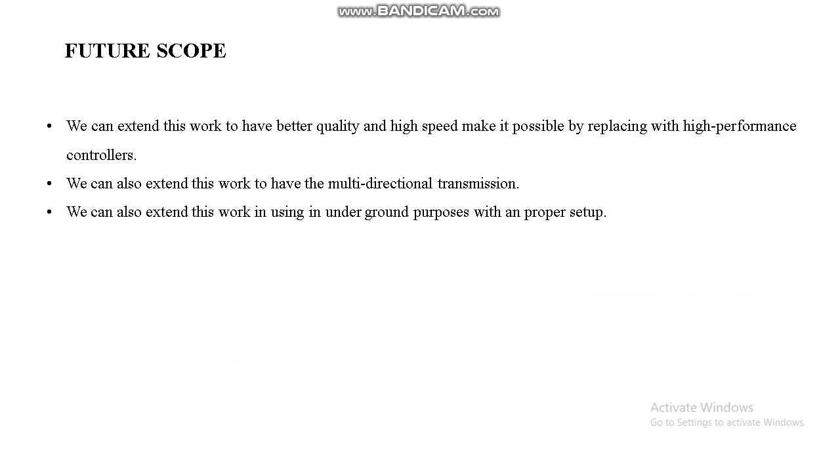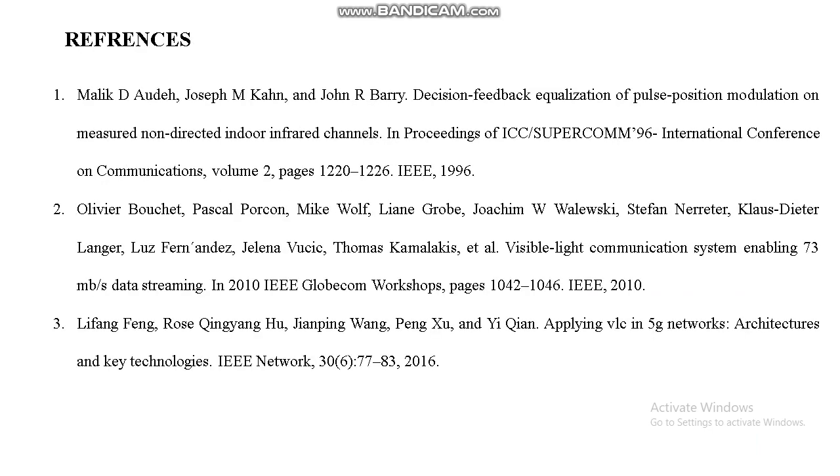This is the future scope. We can extend this work to support multi-directional transmission, and also extend it for underground purposes with a proper setup.